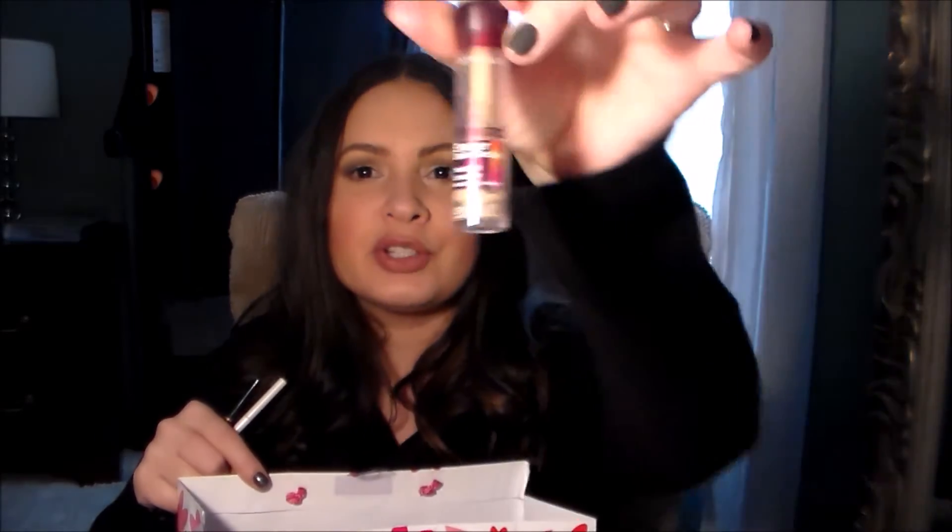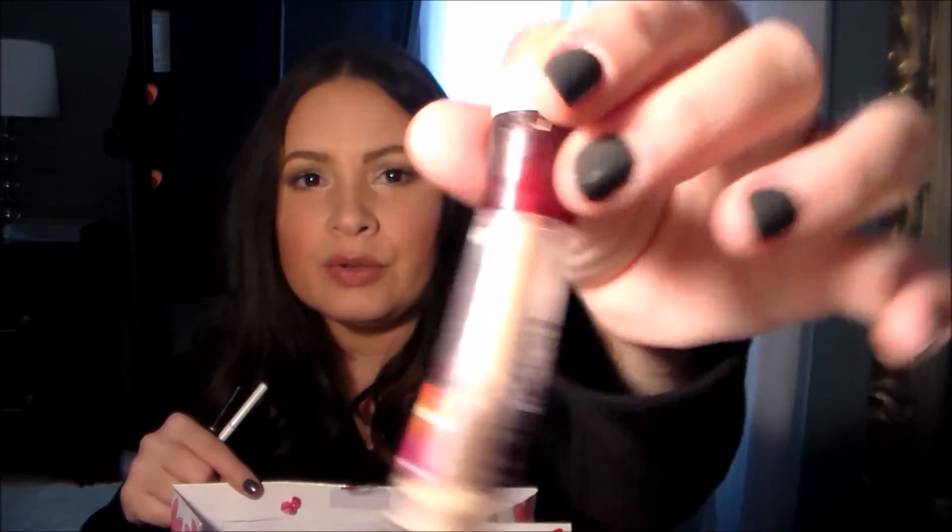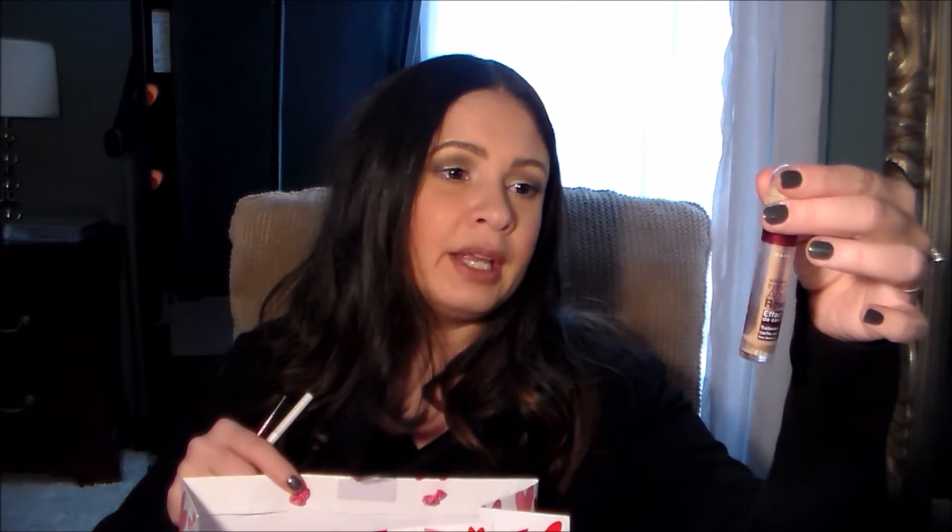I finished up the Maybelline Age Rewind Instant Age Rewind Eraser for dark circles — used up the whole thing completely. It was good. I want to try it again maybe in a different formula. It was okay, but I have other concealers I like better. For drugstore though, it's not bad.